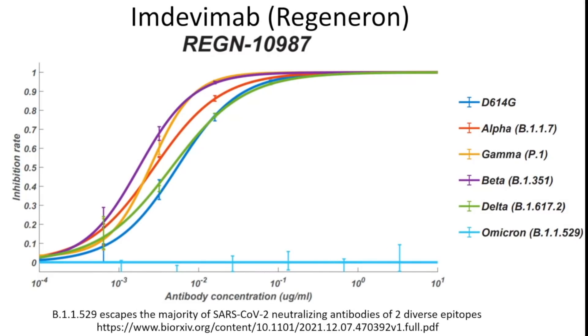The other component of Regeneron, imdevimab, showed reasonably good activity against all other variants — but for Omicron, shown in light blue, no activity. That means both monoclonal antibodies in the Regeneron product are essentially without efficacy against Omicron.